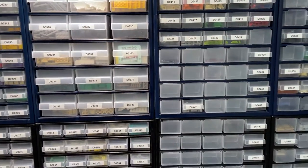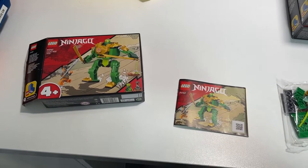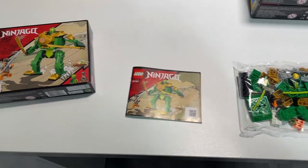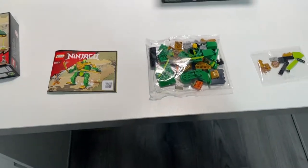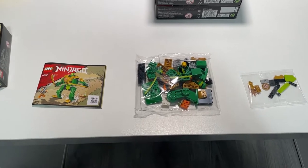On to the next one — the second set for today: the Ninjago Lloyd's Ninjamech set. Again, one booklet, one small bag, one small bag, and one bigger bag, so should be a fairly easy and fast part-out again.